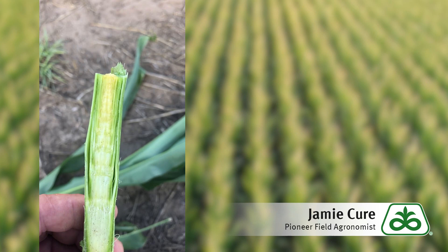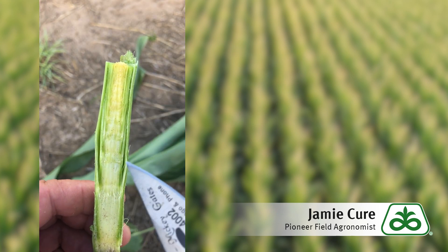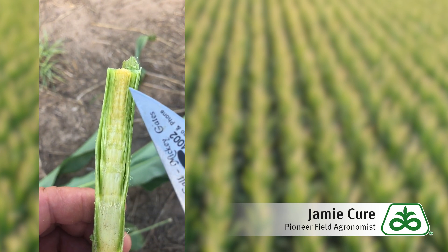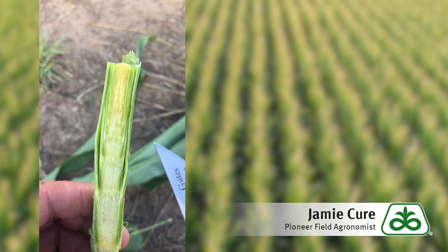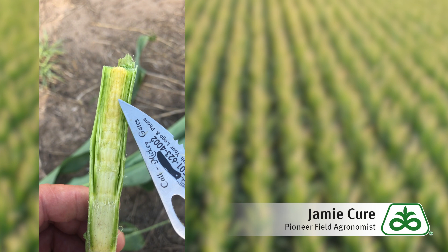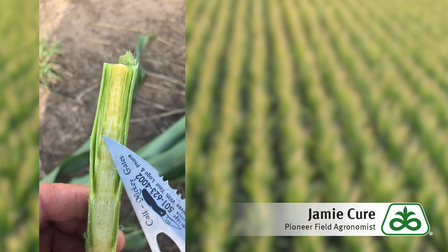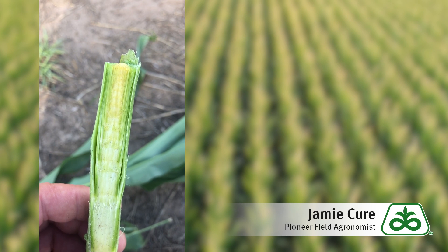Here I have a stalk already split, and you can see the growing point coming up the edges of the stalk and coming to a point here. So seven days after a hail storm, if we come in and split stalks and this growing point's color is still white or lime green, our growing points are still viable and the plant will recover.